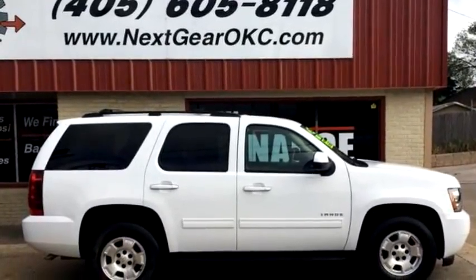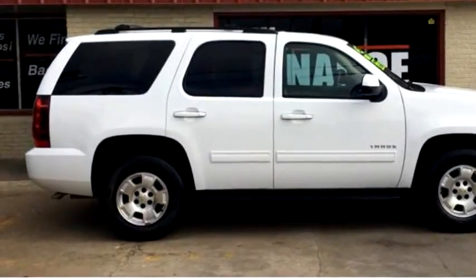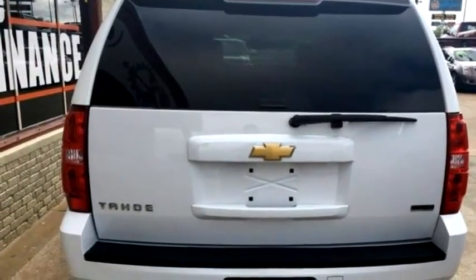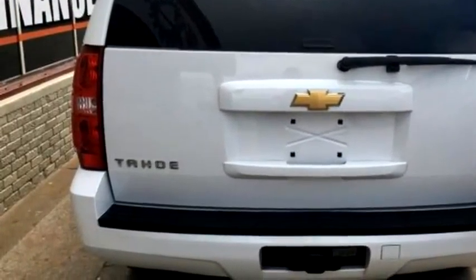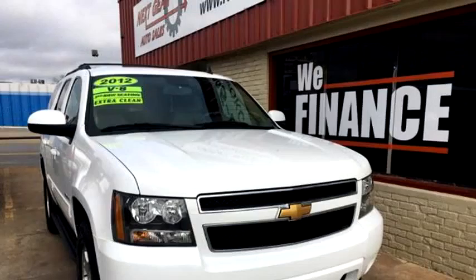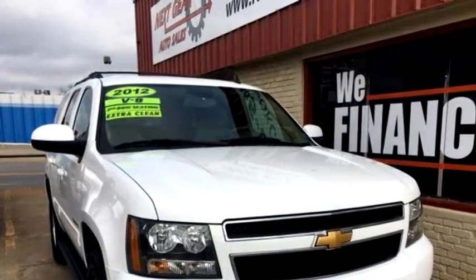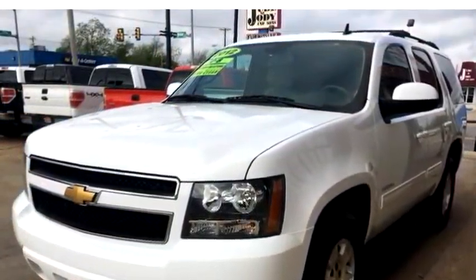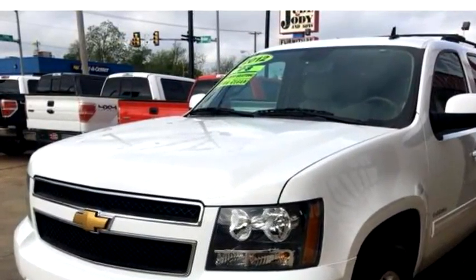Approved Auto Loans Tulsa proudly presents this 2012 Chevrolet Tahoe LS 4x4 drive SUV. Transmission is automatic 6-speed. Exterior color is white. Interior color is tan. It has a V8 cylinder engine, 5.3 liter V8 natural aspiration.